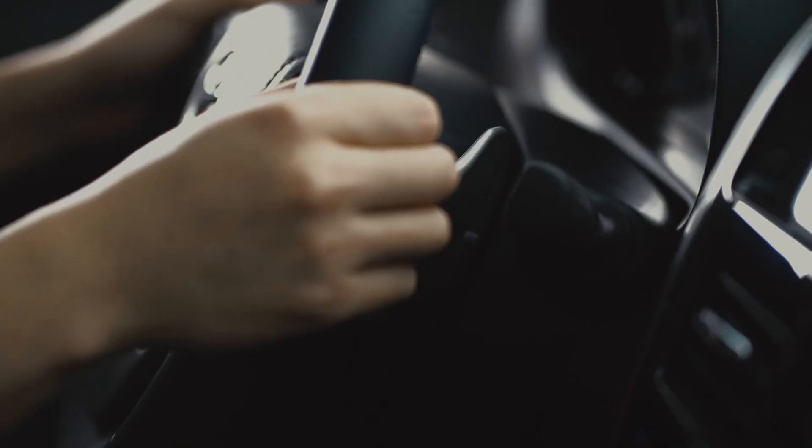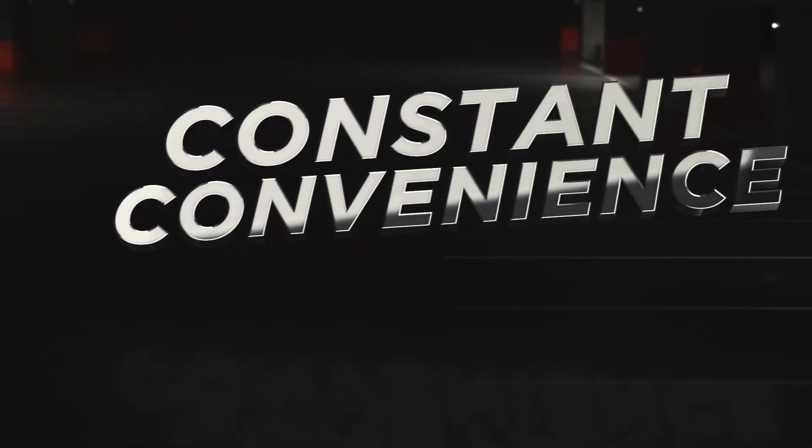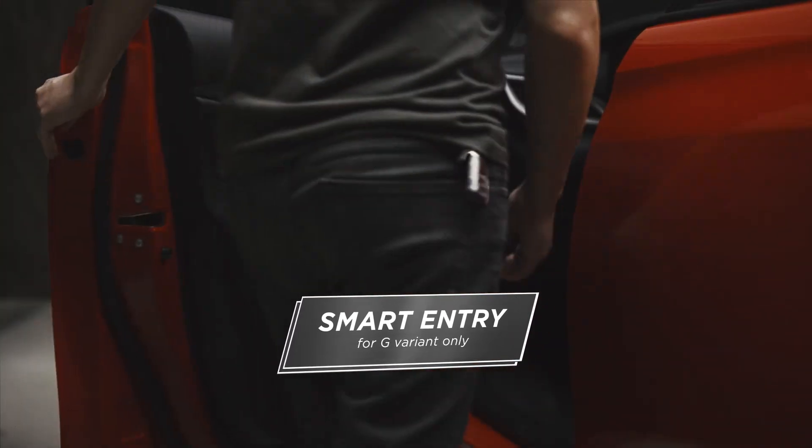Paddle shifters give you more control for sportier manual gear shifting. Constant convenience. Smart Entry allows you to lock and unlock your car just by touching the door handle, even with the key in your pocket.